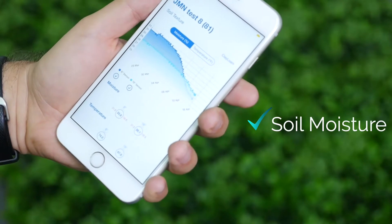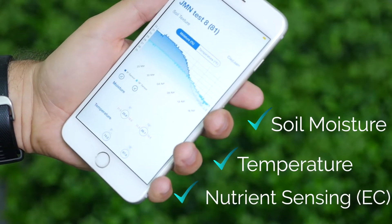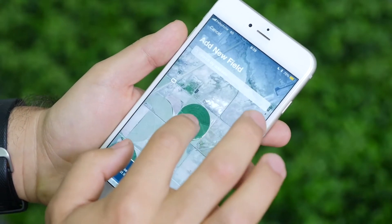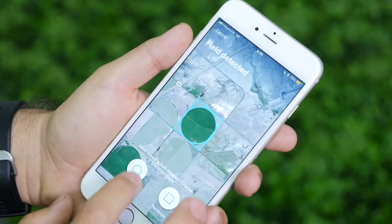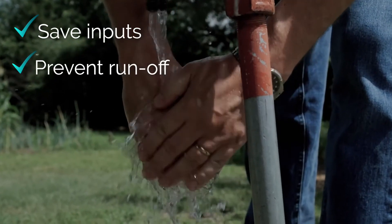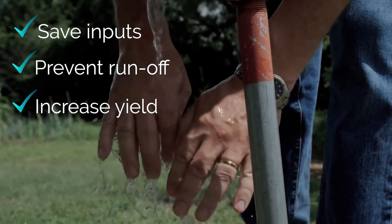Combining soil moisture, temperature, and EC readings with a comprehensive big data analytics platform and advanced cloud technology, CropX delivers the most reliable soil monitoring system on the market. We help farmers cut costs, prevent runoff, and optimize crop yield.